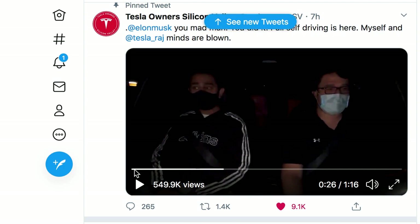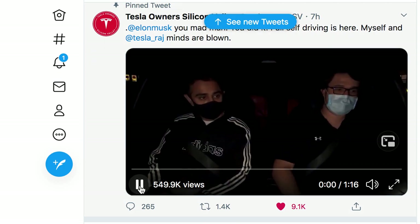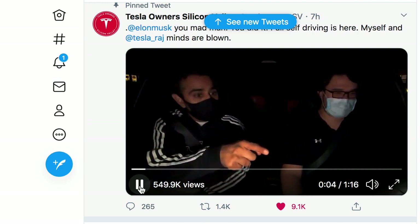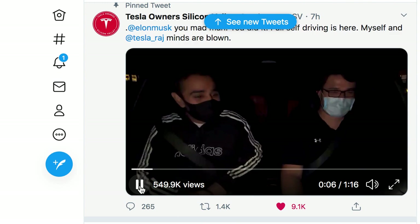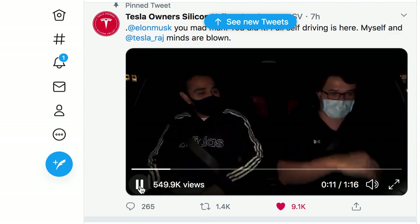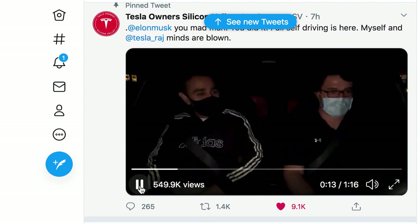Let's watch some of this. I love their reactions — it's literally like red lasers, but it literally sees everything. They're talking about the screen that we just showed before.